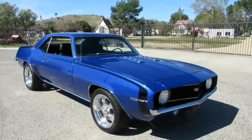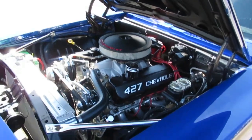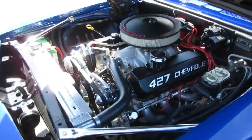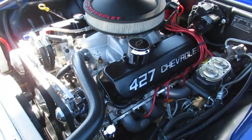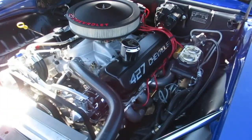Really awesome car — runs like a scalded dog. This is the one everybody wants these days: a '69 Camaro. Here's the power plant — a beast of a 427 big block, 480 horsepower crate motor straight from JEGS, with aluminum heads and an aluminum radiator.